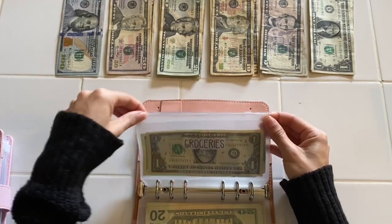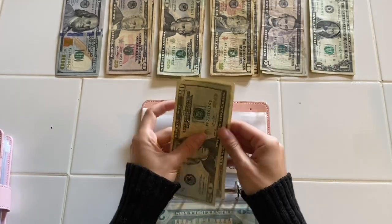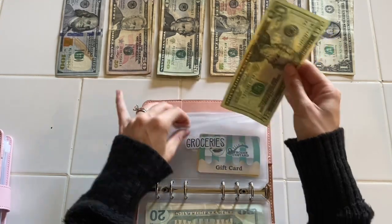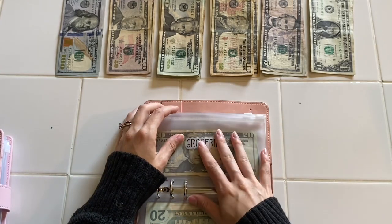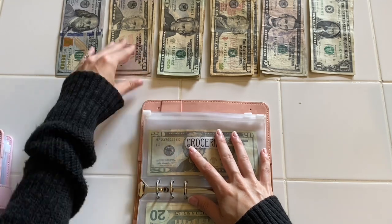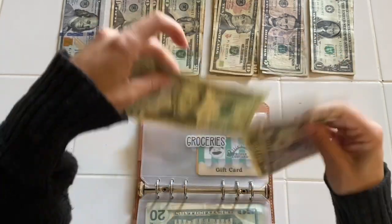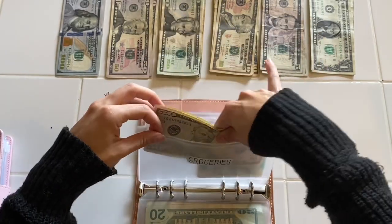Groceries still has money in it — twenty-one dollars. I'll take out the one dollar to save and keep the twenty in there to roll over. Groceries is going to be getting sixty dollars — I believe I did a fifty and a ten when I got my change. Hopefully, if not I'll come back and change it.